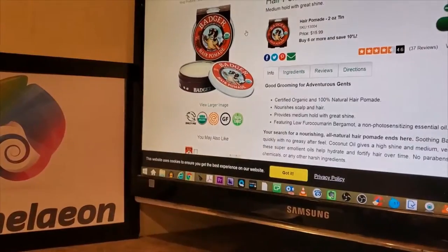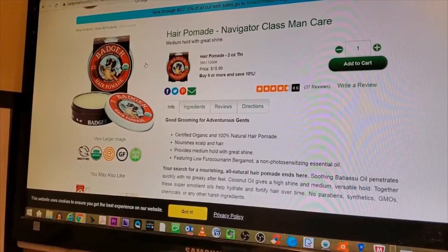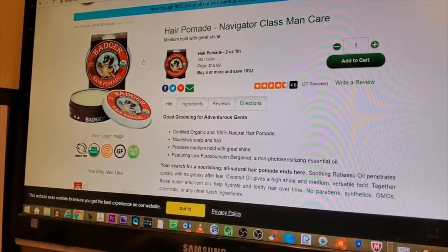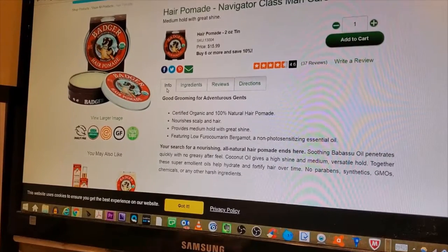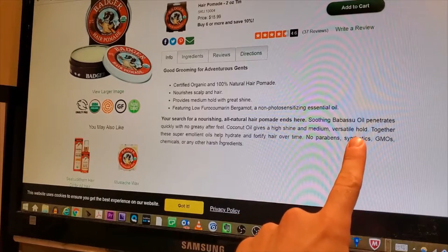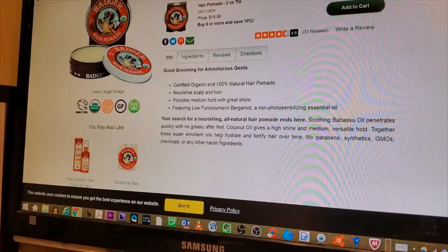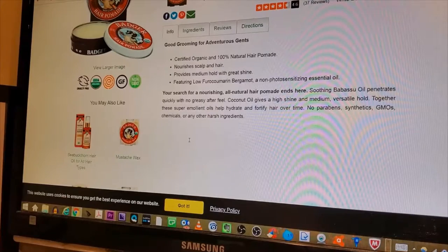Let's get into the ingredients, but before I do that I'm going to read off the cliff notes. This is certified organic and 100% natural hair pomade. It's a medium hold with great shine. It nourishes scalp and hair, provides medium hold with a great shine, featuring low-furo bergamot, a non-photosensitizing essential oil. Soothing babassu oil penetrates quickly with no greasy after-feel. Coconut oil gives a high shine and medium versatile hold. These super emollient oils help hydrate and fortify hair over time. No parabens, synthetics, GMOs, chemicals, or any other harsh ingredients.